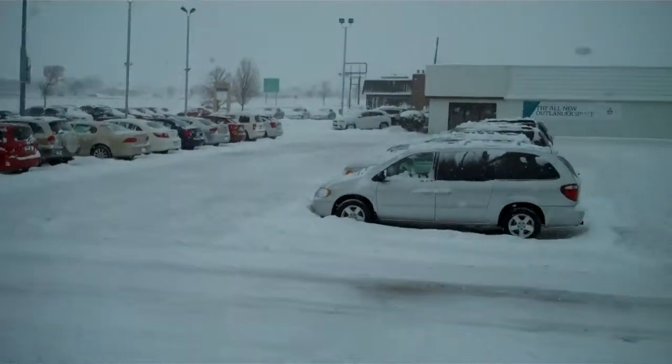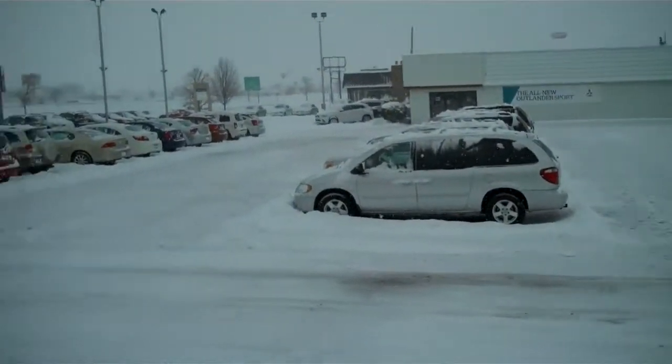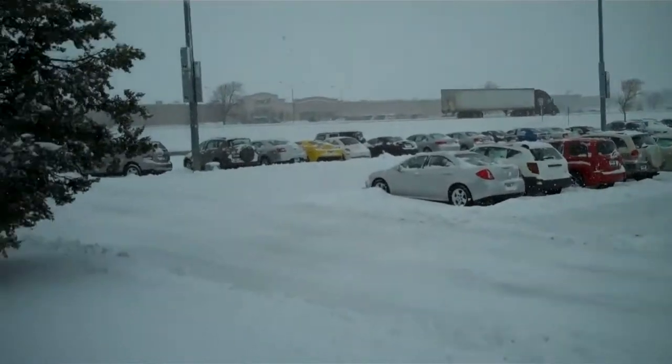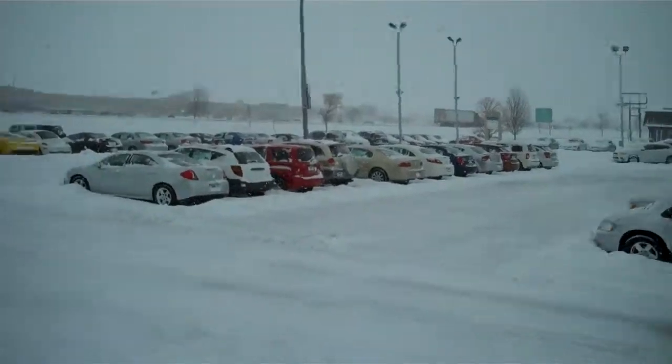The lot is broomed. Now we've got to move all the cars so we can plow all this extra snow that you see here. It's still coming down pretty good, but that's next — move all the cars and plow in between them. Get them all heated up. The fun's just beginning for us. Good times.